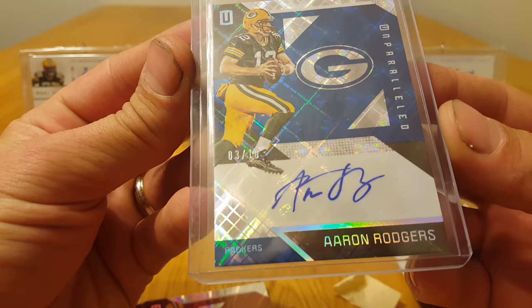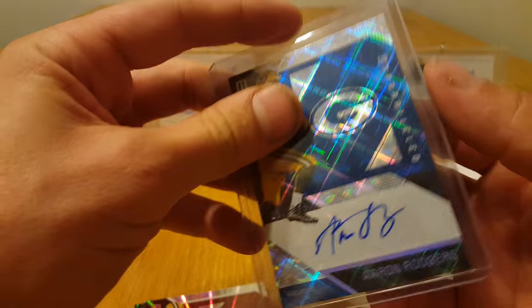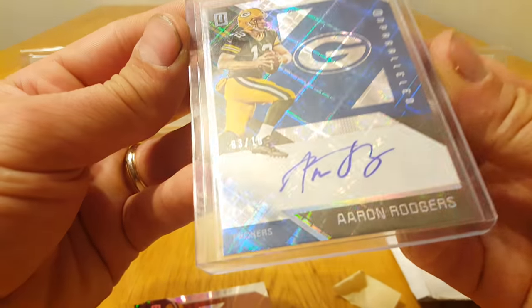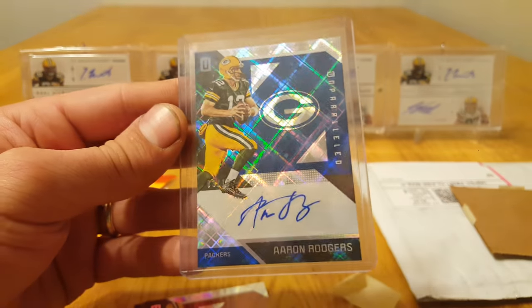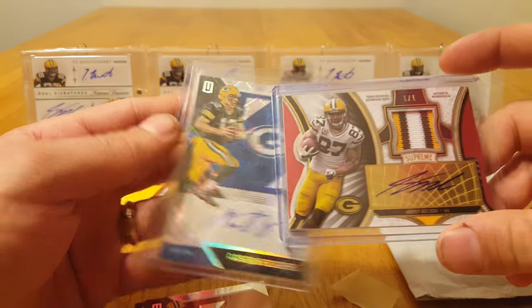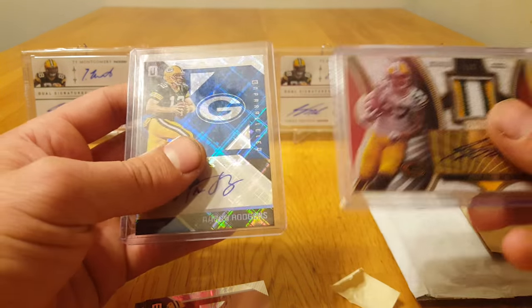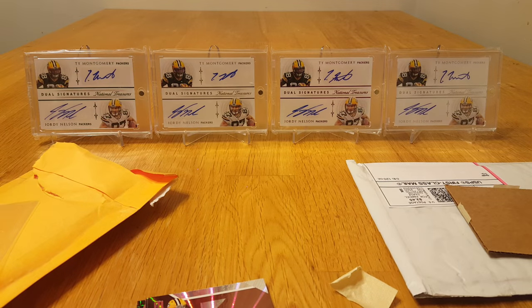I'm going to look this Aaron Rodgers one over real good once I finish, and I might end up sending it off to get graded — we'll see. Got a nice Aaron, a nice Jordy, and another Jordy, so pretty sweet little mail day. Thanks for watching and I'll be back with another video soon.